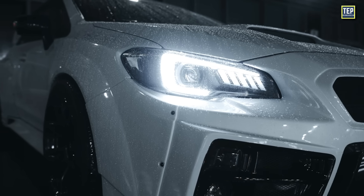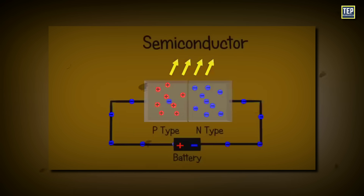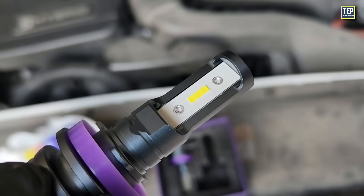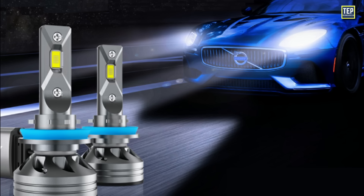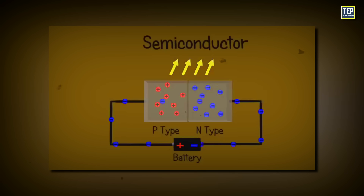LED bulbs illuminate by electroluminescence, which basically means electrons are fired towards positively charged holes in a semiconductor, releasing energy as photons — particles of light. LEDs require minimal energy to light up and have an exceptionally long lifespan. In contrast, the thin filament in a halogen bulb degrades over time, eventually causing the bulb to fail. LEDs do not rely on a filament; instead, they use a semiconductor that emits photons when an electric charge is applied.